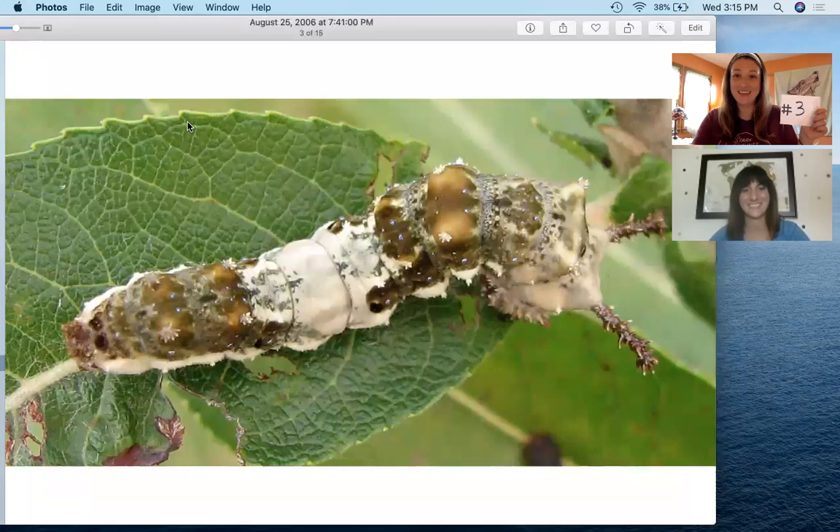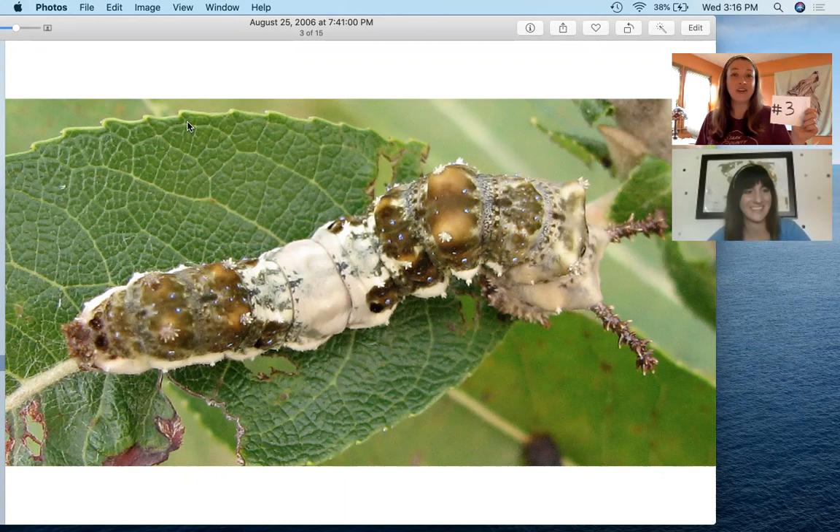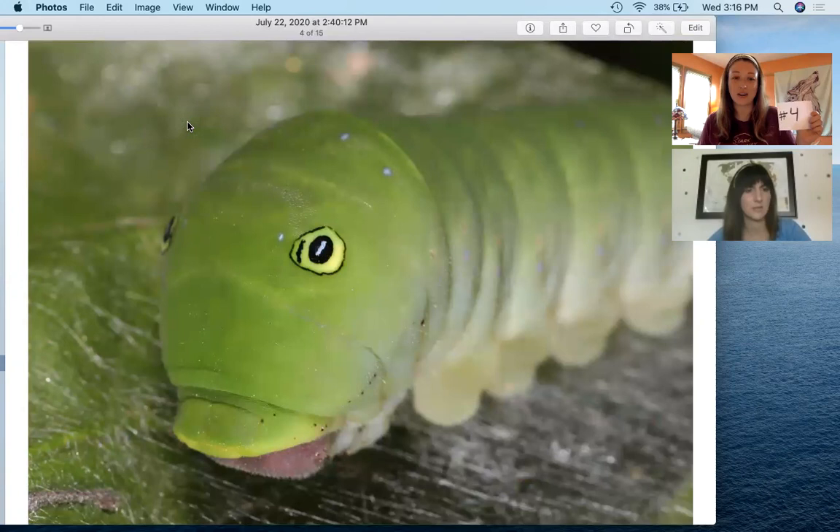Let's take a look at number three. I would think that was bird poop. Very intriguing caterpillar there. Let's take a look at our next one — number four.